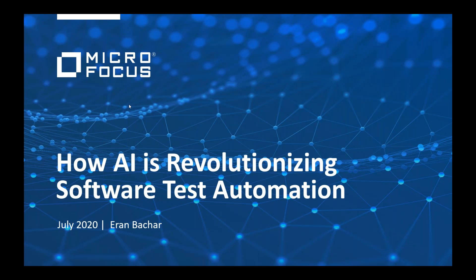With that, we'll go ahead and kick off today's webinar, which is how AI is revolutionizing software test automation. Our speaker today is Erin Bakar, who is Senior Product Manager, Functional Test at Micro Focus. Erin, thank you so much for joining me today. So I'm really excited about this webinar — it's a great topic and very timely, especially since you had an announcement yesterday about AI-powered enhancements to your UFT family of functional testing.